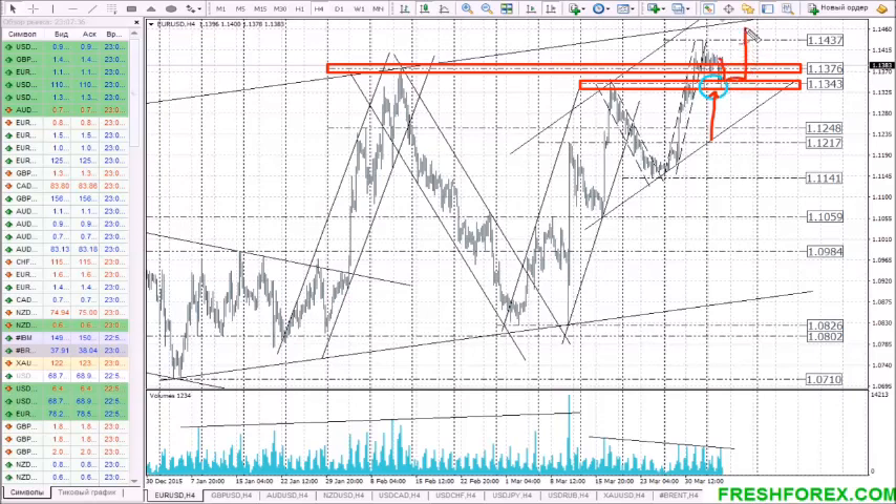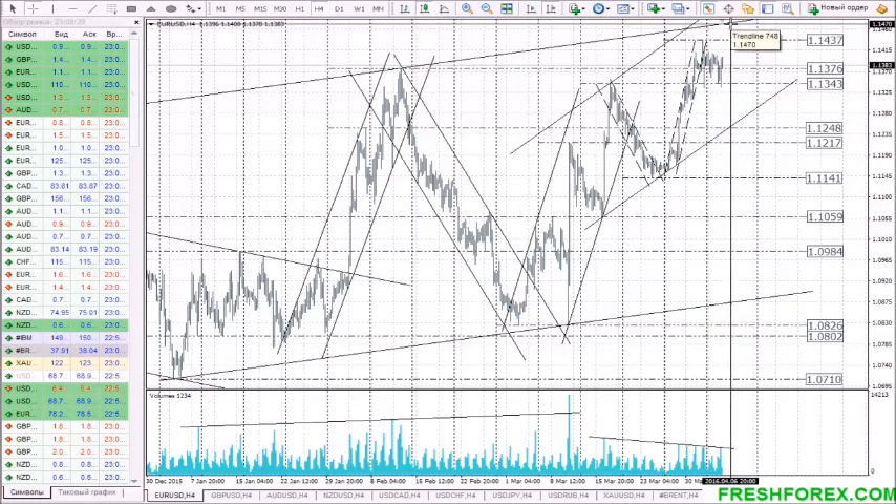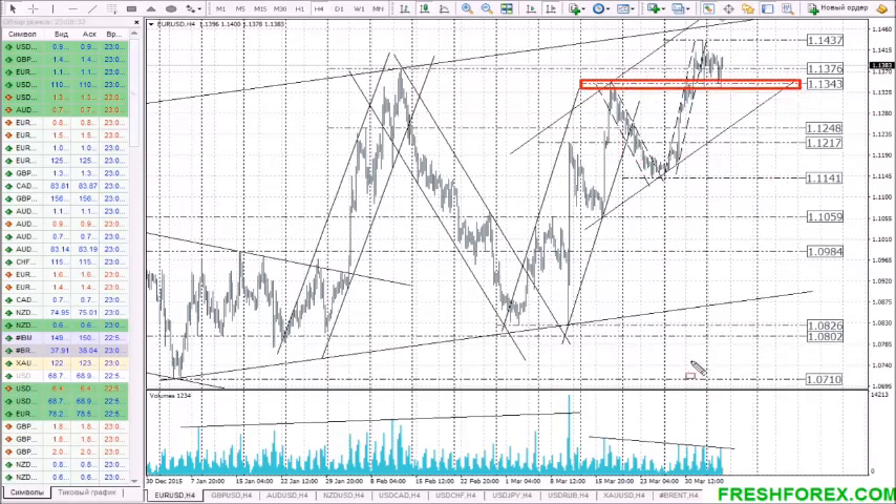The longer consolidation above this level takes, the more profitable an upward bounce is. The bounce would reach 1.1435 and approach the upper line of the long-term rising channel at the mark 1.1470. As for the alternative option, only a breakthrough of 1.1345 downwards will open sellers' way to the bottom line of the rising channel. As long as this channel is not broken downward, buyers are still strong, and a test of the bottom line is much likely to make the price bounce up. This is also confirmed by the monthly and weekly charts.